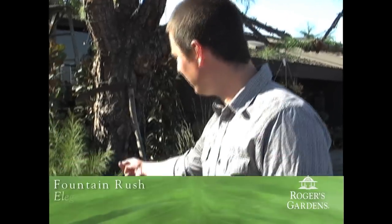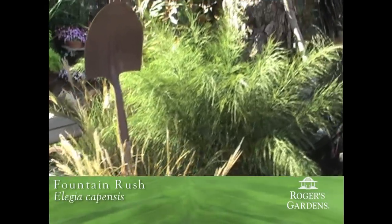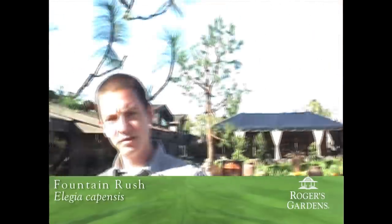The first couple of plants we're going to take a look at this morning are plants from South Africa. They're Restios, which is a grass-like plant. The first one here is Elysia capensis. Great architectural shape, real soft foliage. Perfect one for the landscape. It can also be grown in containers, and another one that you could put by your front door and kind of set with some pumpkins and some other fall color to give you some real interest.